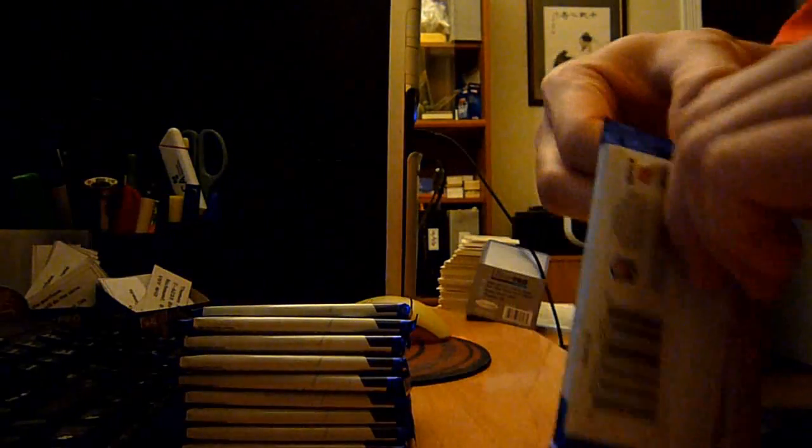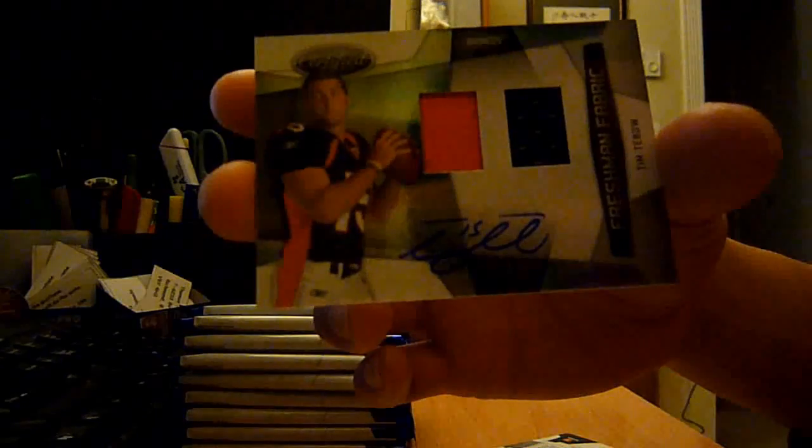10 packs, here we go. Could be a quick break. Tim Tebow, baby! Dual jersey freshman fabric auto, 129 out of 299.